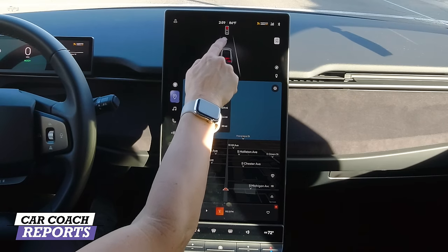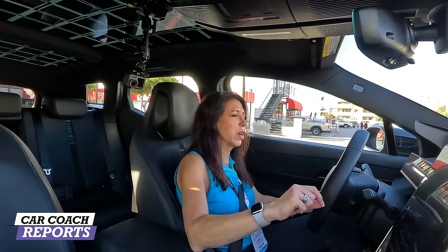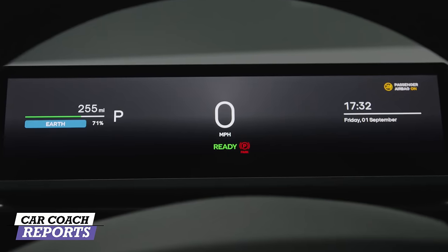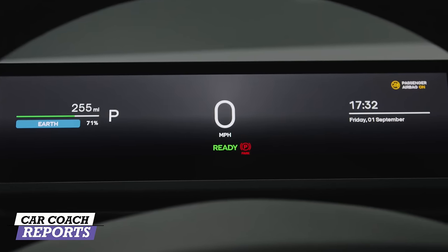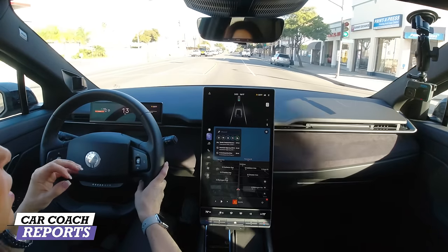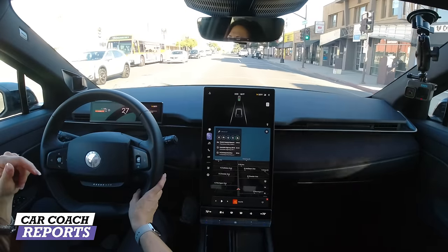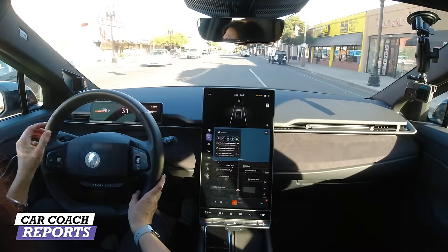I like the fact that traffic sign recognition is right here in front — all your information is on one screen, and there's a screen in front of you as well. Some electric vehicles only have the center screen; the Volvo EX30 doesn't have a screen in front of you. I like that Fisker put that screen in front of you, like the Volkswagen ID.4 and ID.7. They're really thinking about who's using it and that technology.